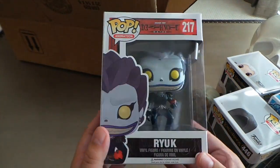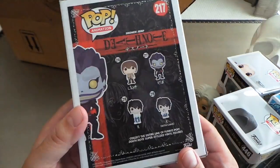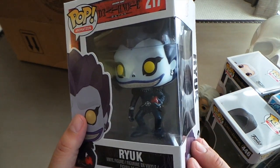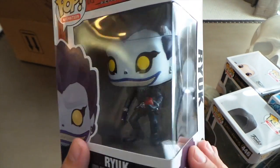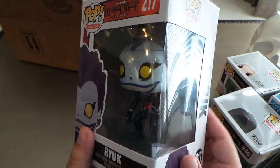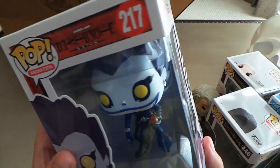From Death Note I got Ryuk to go along with my L eating the cake. Not sure if I'm going to get Light yet because he's definitely not one of my favorite characters — he's a little bit of a punk. But this Ryuk looks really good. I love that they gave him the apple. This honestly might be one of my favorite pops of the year so far. Super colorful, super detailed, really captures the essence of that character.